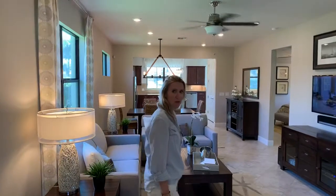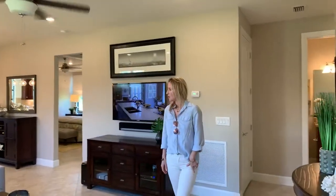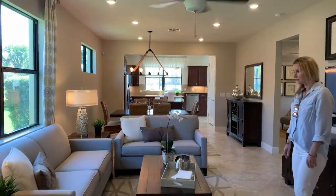This model is almost 1,600 square feet. The model has a pool, but the pricing is without a pool. The pricing is about $284,000 for this model. It's a two bedroom plus a bonus room, which is like a den, and then a sunroom as well. I'm going to take you through and show you all the beautiful finishes in this model home.